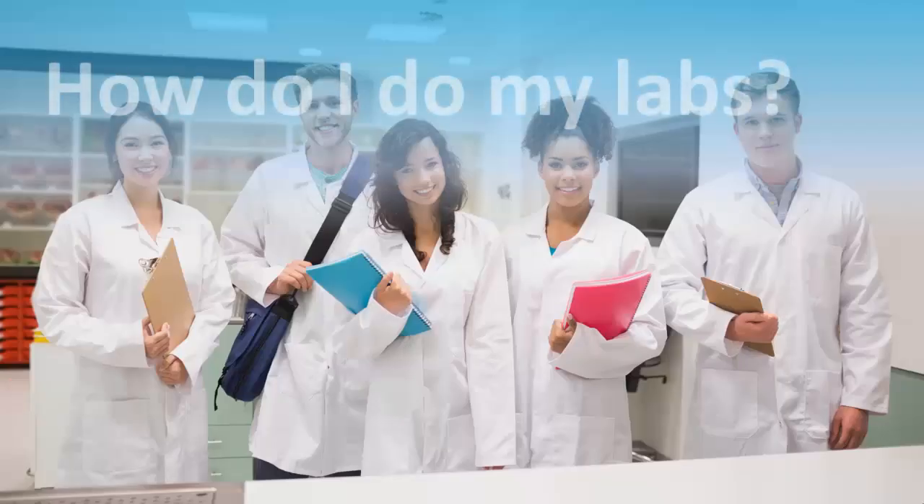To work in the lab, you must first pass a Bow Valley College wellness test. Labs are done in N518, on the fifth floor of the North Campus. See your science instructor for more information.